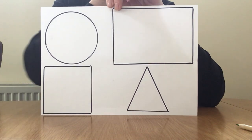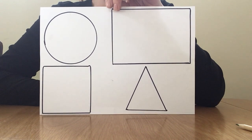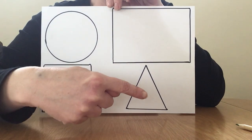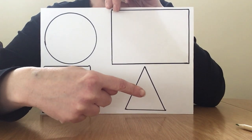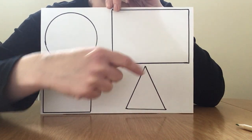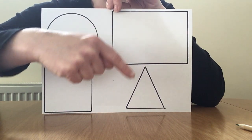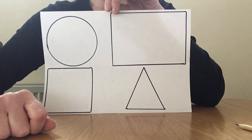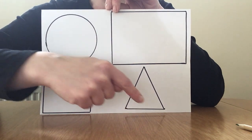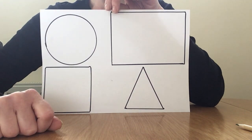Next shape I want you to do is find me the triangle. A triangle has one, two, three sides. The sides are all straight, and then it has these pointy bits — the proper word for those are corners. It has one, two, three corners. So a triangle has three sides and three corners.